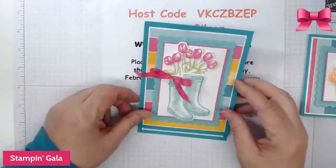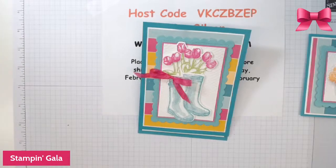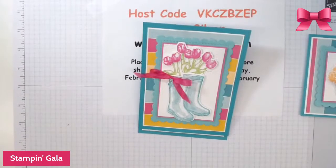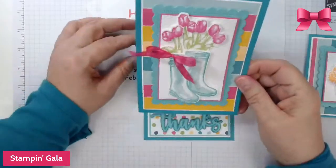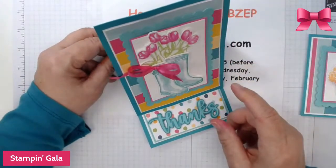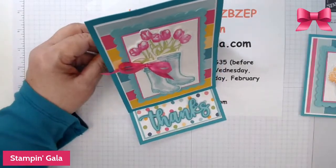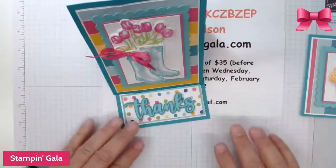So back to the projects we're going to make. I need to grab some scratch paper. We're going to start off with the easel card first. Remember to share this video if you like it — you'll be in the drawing for next week. I will be doing a bundle drawing for anybody that shares this video.